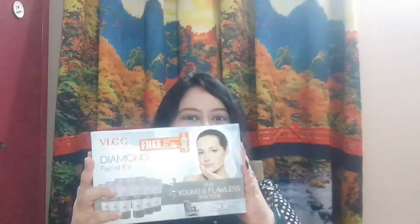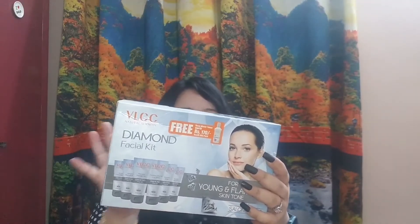Moving on to the drugstore section — first up is from VLCC, and this is their Diamond Facial Kit. I've used the Gold one before so I thought let's try the Diamond one, because for me December is all about that extra glow.